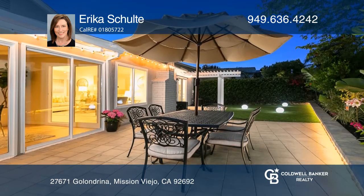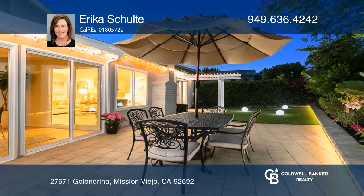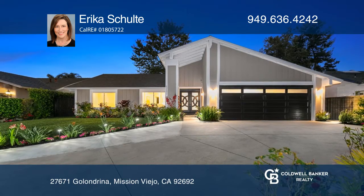A sunroom has expansive views of the lush backyard. Erica Schulte would love to tell you more.